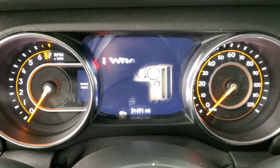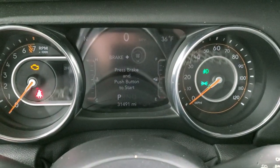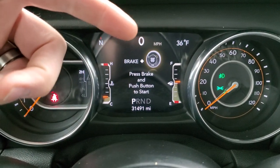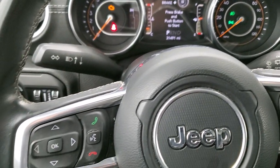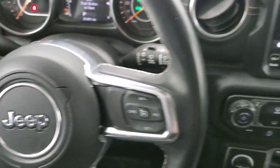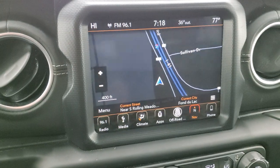With the ignition on, you can see this one has 31,491 miles. You get the compass, outside temperature display, digital speedometer, and you can change those corners to read whatever you'd like — it's really a nice system. You get the leather wrapped steering wheel. Cruise controls are on the right. Bluetooth and information center controls are on the left. You get the 8.4 4C radio which gives you the factory navigation system.